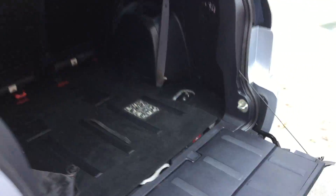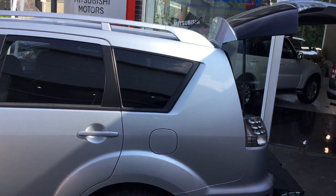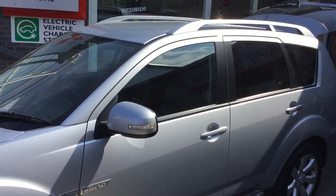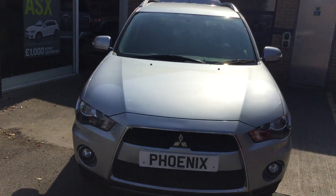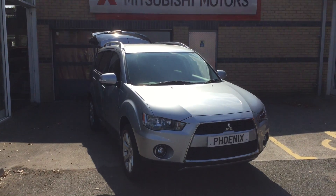All in all, it's a very nice car. If you'd like to know any more about the vehicle or are interested in arranging a test drive, please feel free to give us a call on 01786 476 280. Thanks again for watching. Bye bye.